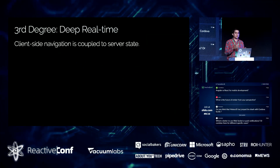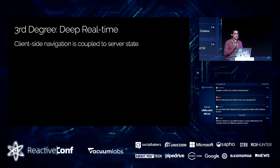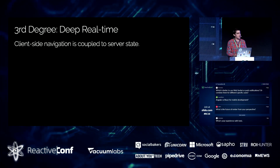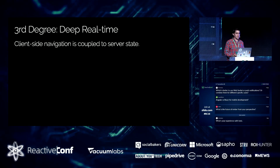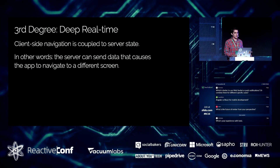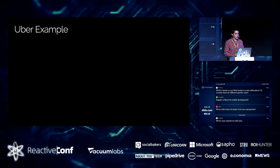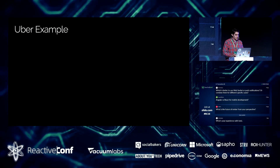Deep real-time is where you start getting into the realm of Uber and the problems I've had to solve for my app. That's when the data the server can send you has implications on where you are in the app — what you're currently looking at, which page you're on. When you get into that particular problem set, you realize you're in completely different territory, and a lot of the tools you'd normally reach for suddenly break in weird ways.